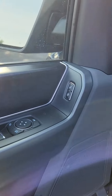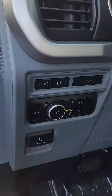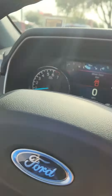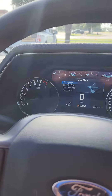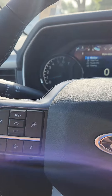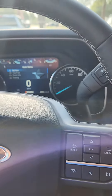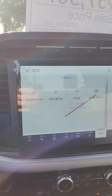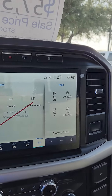Keypad. Cruise control. Bluetooth. Lane assist. Factory navigation. Heated front seats. The big screen.